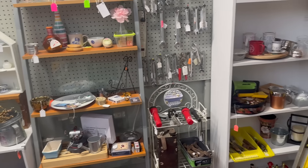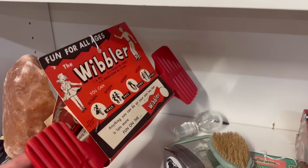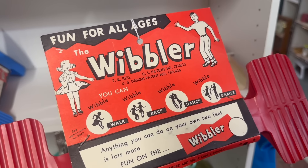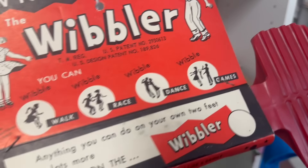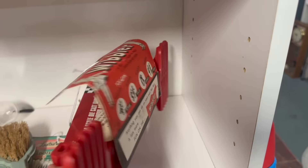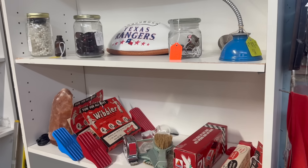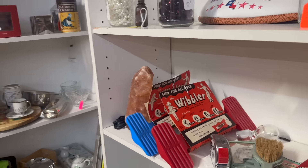Fun for all ages — the Wibbler. What the heck is a Wibbler? Looks like it wasn't a big seller. I guess you just put your feet on it and teeter around. Wibble race, Wibble dance, Wibble games — they ran out of things to think of. You can walk, you can race, you can dance. Somebody found some old Wibble inventory. Never seen one of those before. Eight bucks — not bad considering it's new old stock. If you want to have a couple pints with your friends and then see if you can wibble your way out the door afterwards.